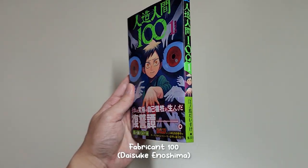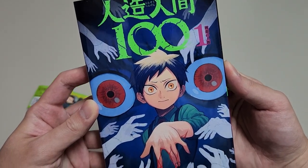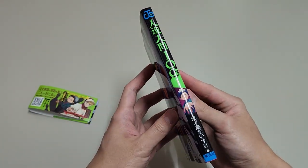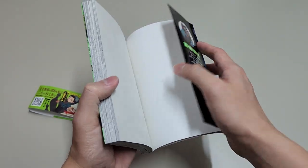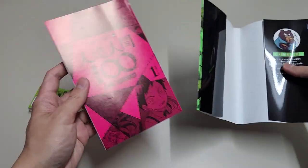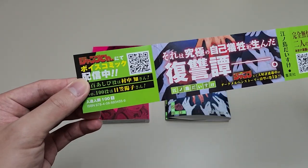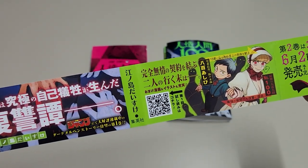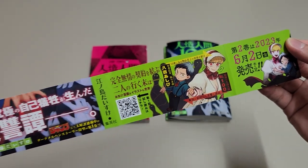Next up, we have a new manga called Fabricant 100. This is the revenge story of our male MC, Ashibi, against the Fabricants — or artificial humans — that killed his entire family. I think this manga looks pretty dark and unique, so I decided to pick it up. This manga is currently being serialized on Shonen Jump, but you can read it for free on Manga Plus. We can see Ashibi with Fabricant No. 100, whom he teamed up with to carry out his revenge.